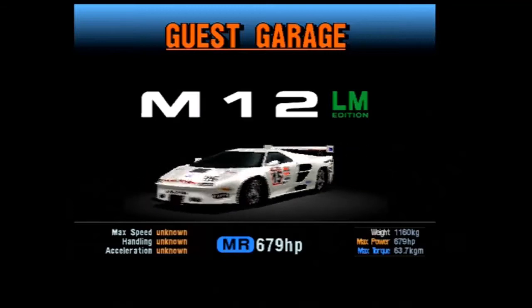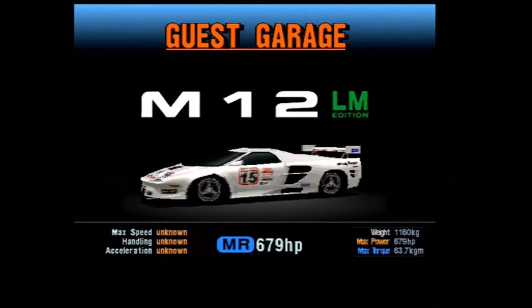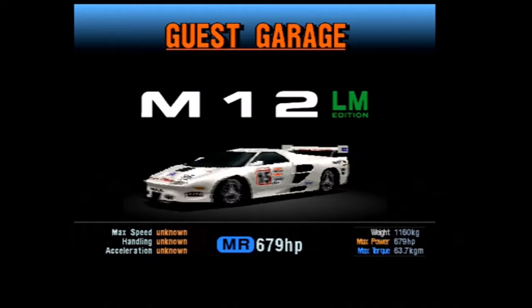Hello friends, my name is the Real Emile and welcome back to another edition of the Hot Lap Classic. This time take a look at the 1999 Vector M12 LM Edition. This car was requested by Funder and this one is a rather interesting car.